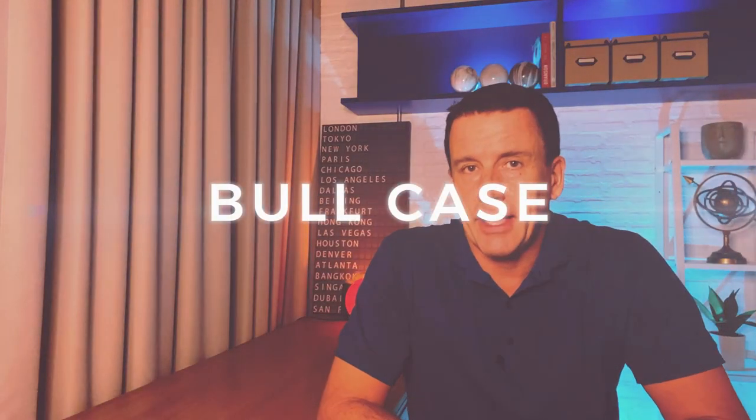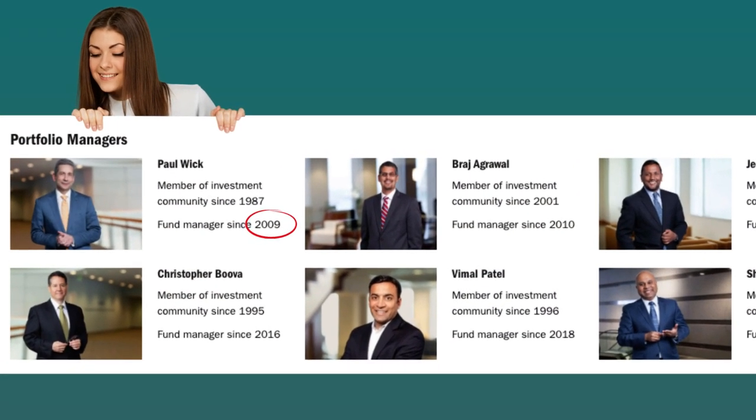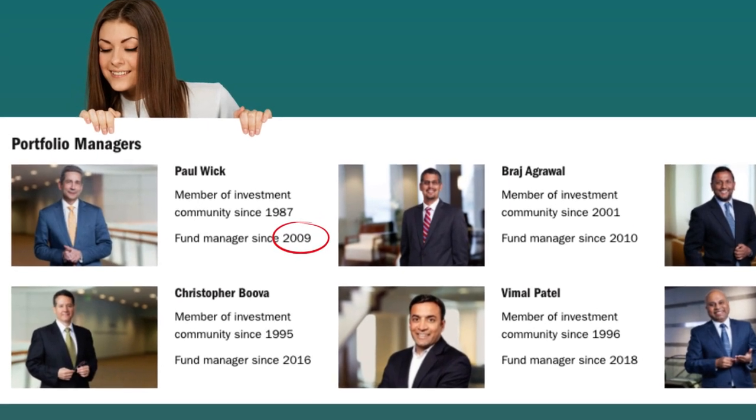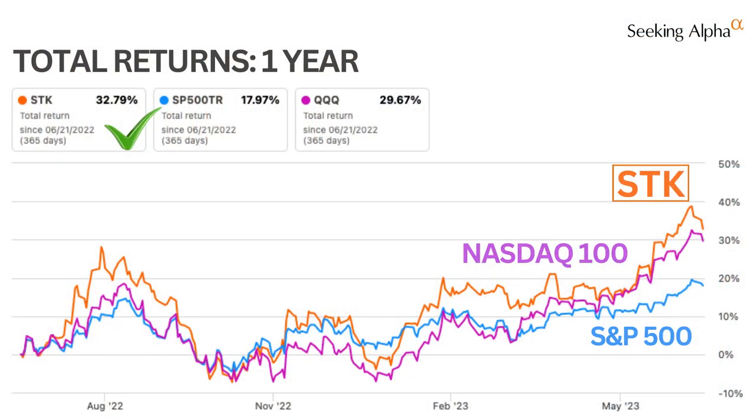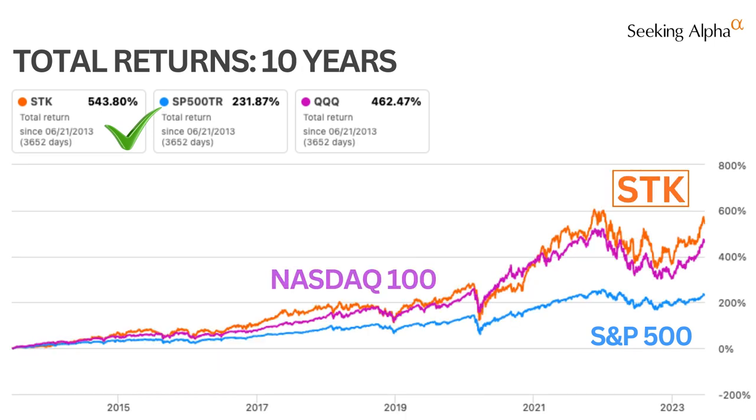Here's what I like about SDK. The fund management team is led by Paul Wick, who has been there since day one in 2009. So as long as he remains, I expect the team will continue to do a good job of picking stocks and managing their covered call strategy. The performance speaks for itself — if we look at total returns versus the S&P 500 and the more relevant NASDAQ 100, SDK beats both over one year, five years, and 10 years.